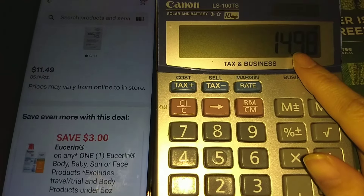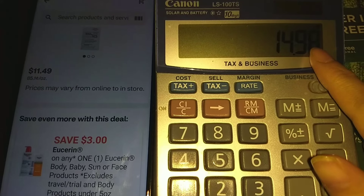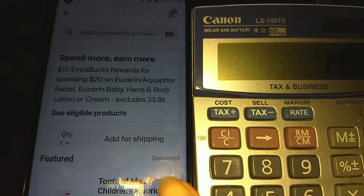So you'll pay $14.98 out-of-pocket, or you can use any Extra Bucks you have to lower your out-of-pocket costs.